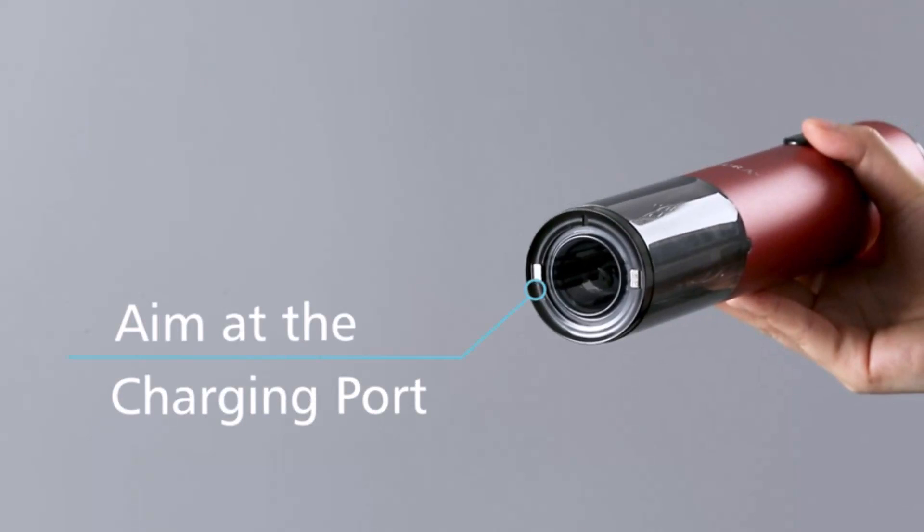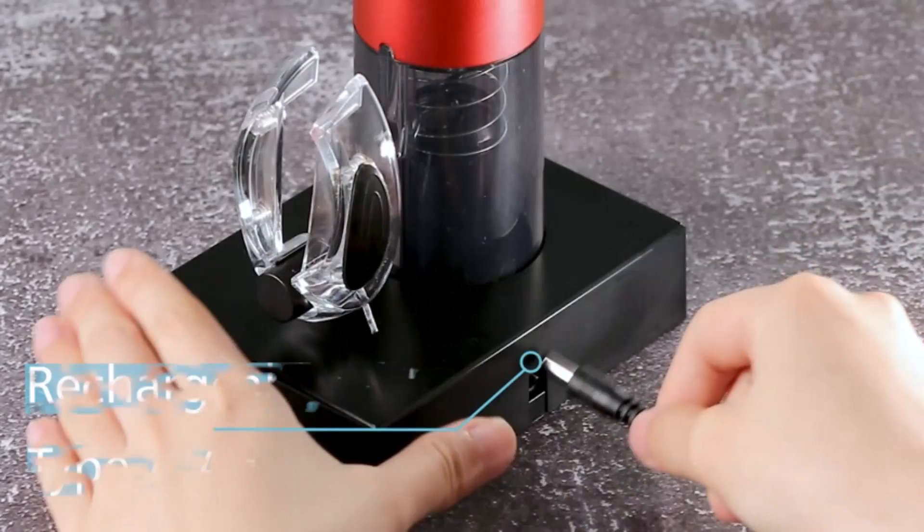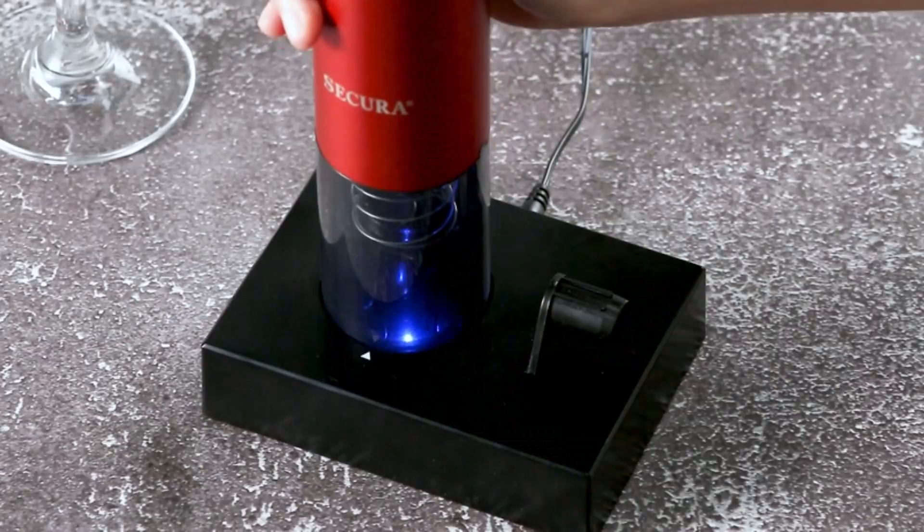Right on top of the list is Secura Electric Wine Bottle Opener. Want to explore more options? Read on. There's also a buying guide to help you make a wise shopping decision. So, let's get started.